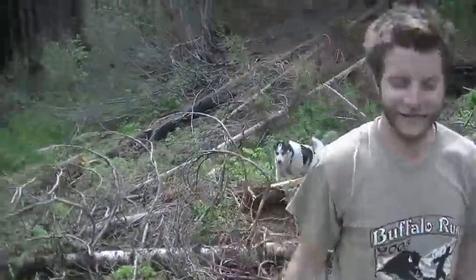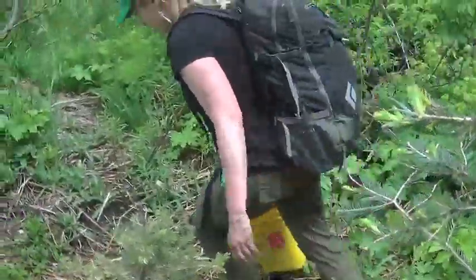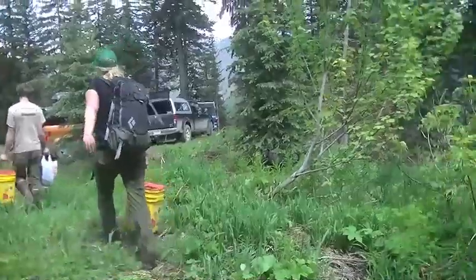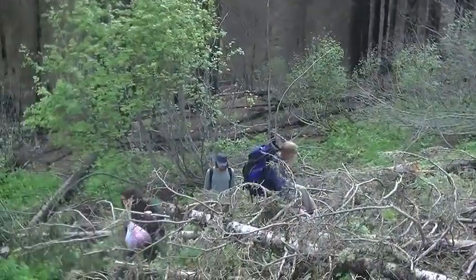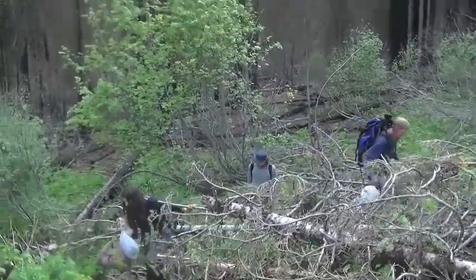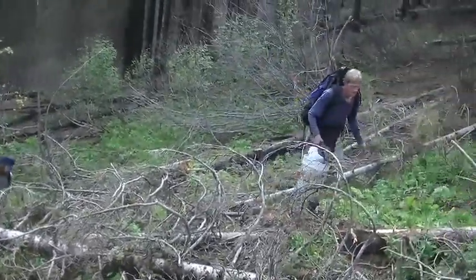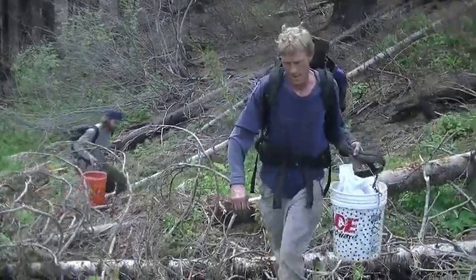It feels good to be sweating. Lana's got some, got some in the backpack too. Yeah, the last 50 yards are always the worst. Scotty's got some.